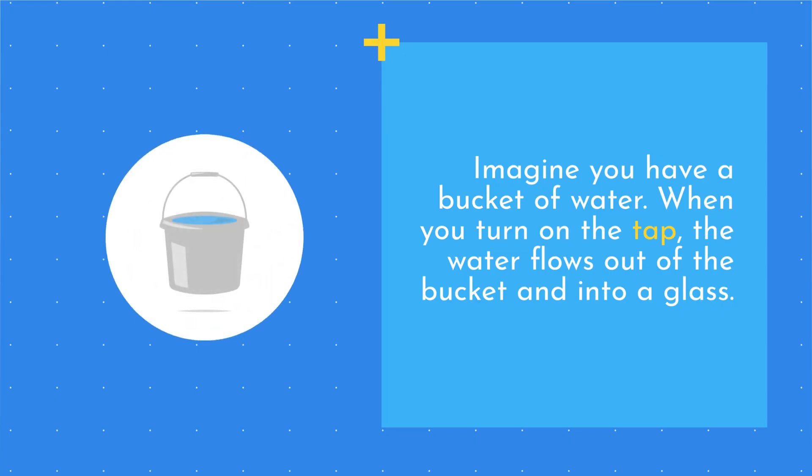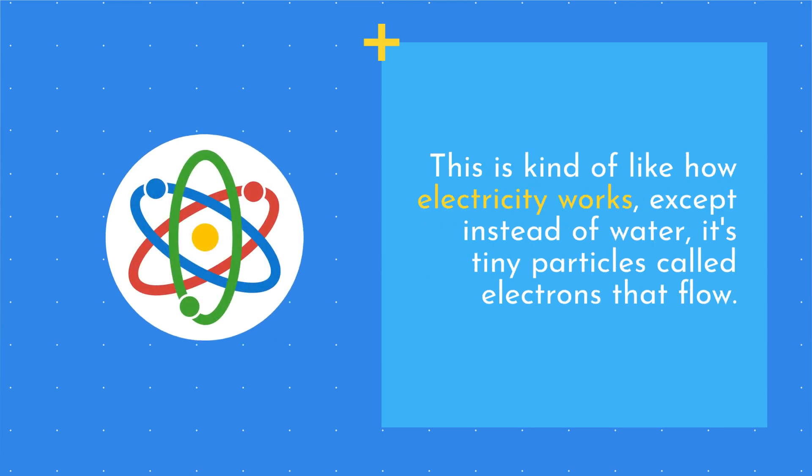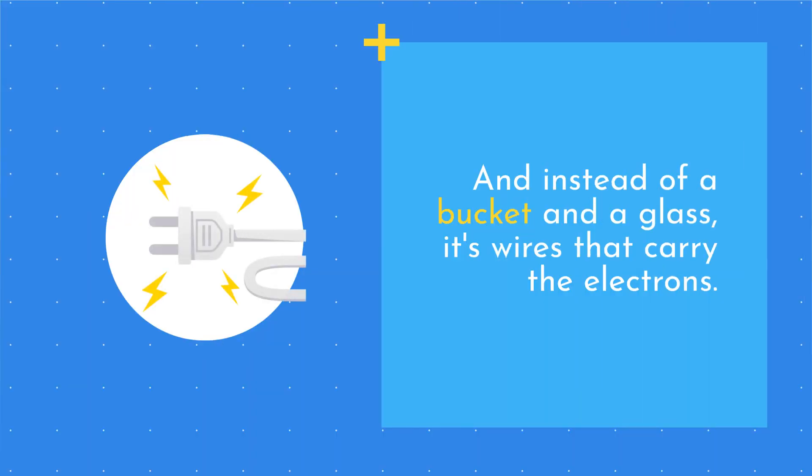Imagine you have a bucket of water. When you turn on the tap, the water flows out of the bucket and into a glass. This is kind of like how electricity works, except instead of water it's tiny particles called electrons that flow, and instead of a bucket and a glass it's wires that carry the electrons.